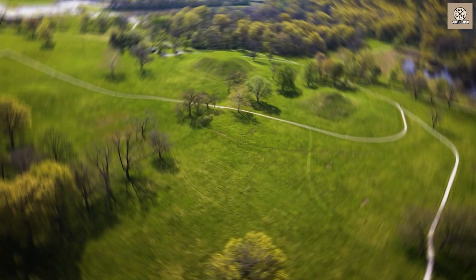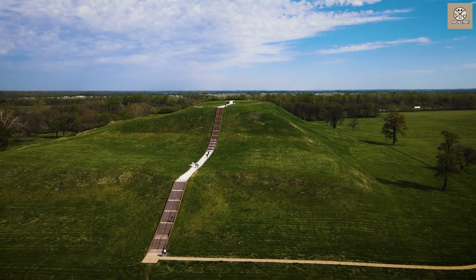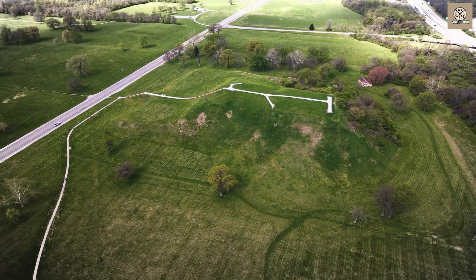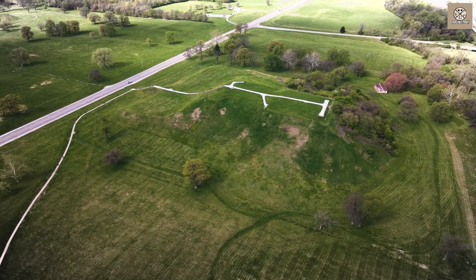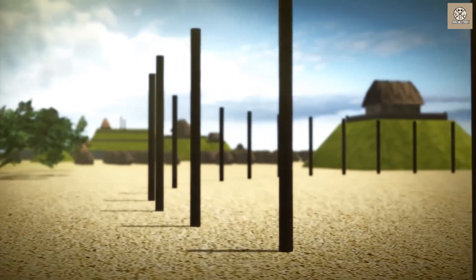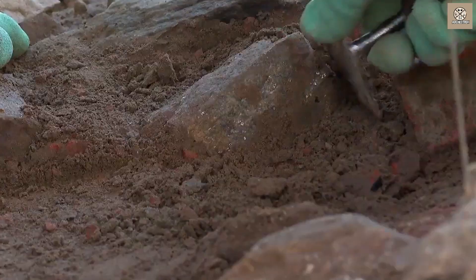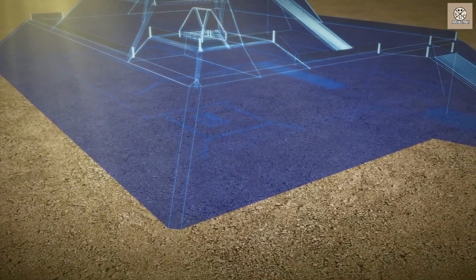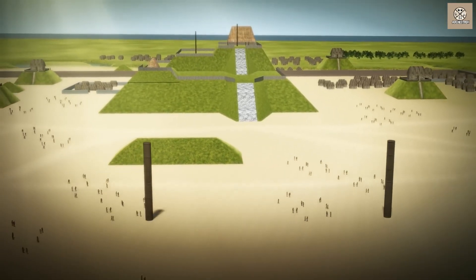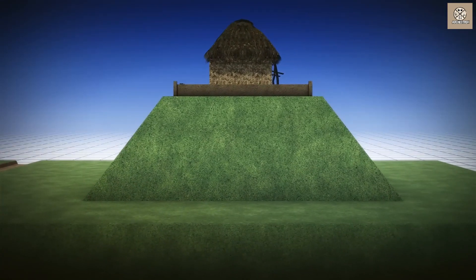The first glimpse into Cahokia's scale comes from viewing its massive earthen mounds, the largest of which covers over 14 acres and rises 100 feet high — about the height of a 10-story building. Initially mistaken for natural hills by early French explorers and American settlers, the mounds are actually monumental structures intentionally built by Cahokia's inhabitants, the ancient equivalent of the Egyptian pyramids constructed in North America. Archaeologists have discovered that Cahokia's early 12th-century builders used ingenious engineering techniques to erect these mounds, with retaining wooden walls and clay brought in by the basket load from nearby wetlands.